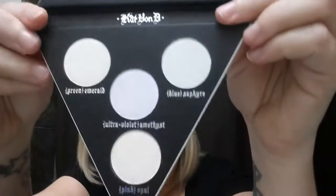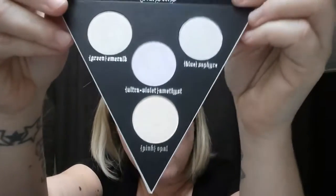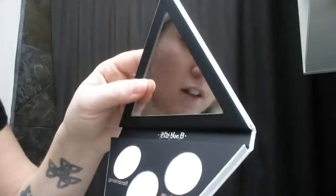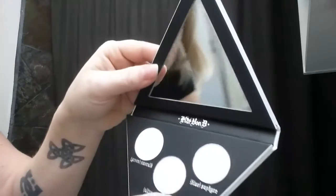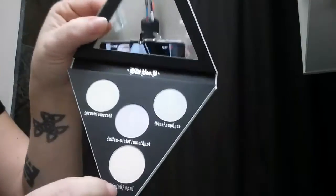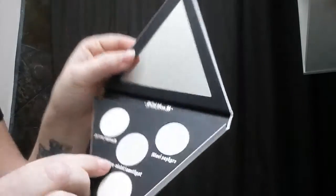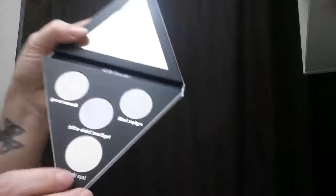So opening this up — it has a mirror, and these are the colors. The lighting isn't showing them very nicely but they're gorgeous. This one is called Blue Sapphire, this one is Ultraviolet Amethyst, this one is Green Emerald, and this one is Pink Opal. Blue Sapphire is a greeny-blue teal, Pink Opal is very pearly pink, Green Emerald has green and yellow pigment, and the last is a lighter pink.